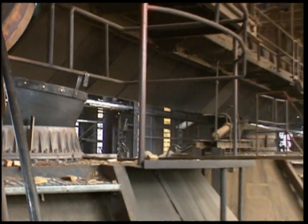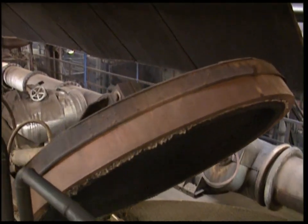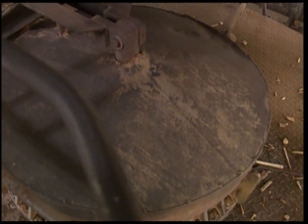After 25 tons of wood is piled in, the hatch is closed to make the retort airtight. When the wood next sees the light of day, it'll be the finished product.